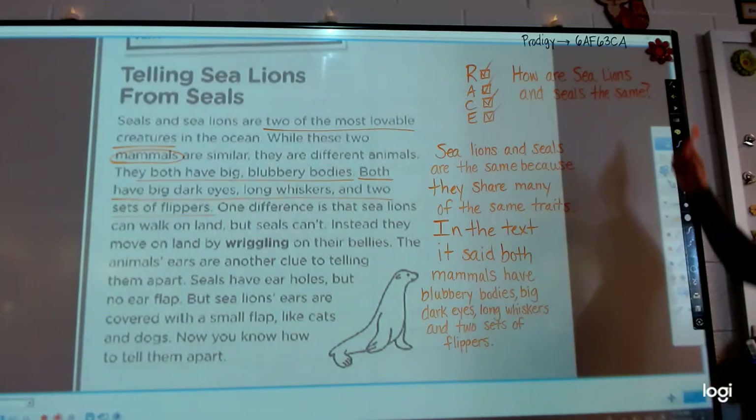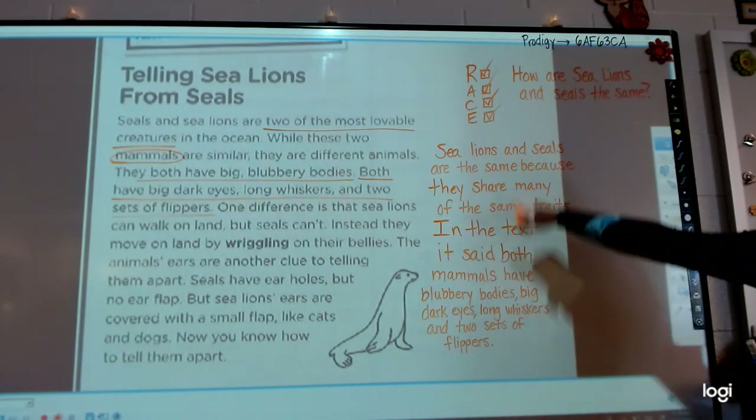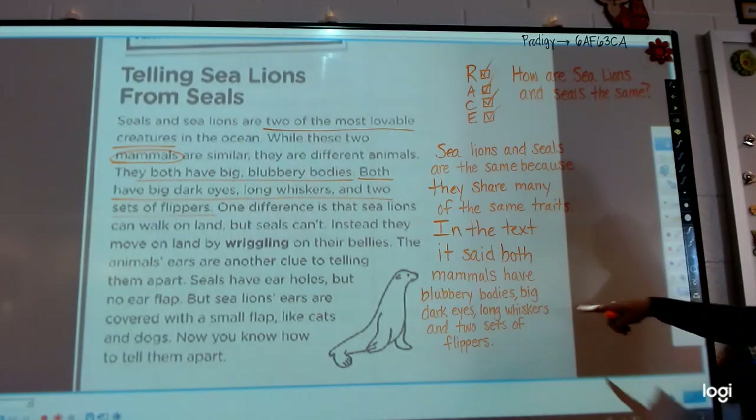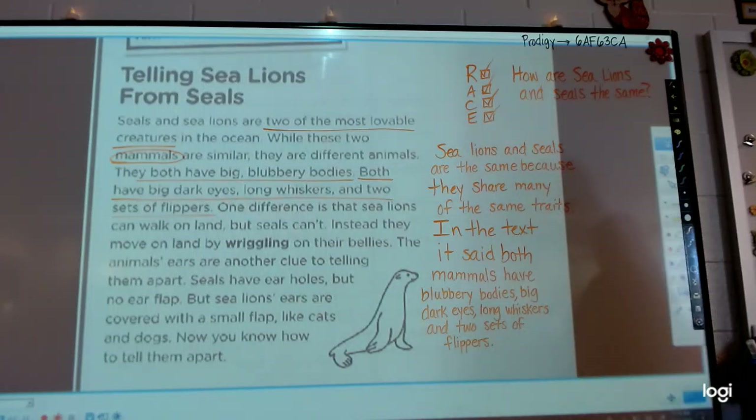How are sea lions and seals the same? Sea lions and seals are the same because — we restated — they share many of the same traits — we answered — in the text it said — we cited — both mammals have blubbery bodies, big dark eyes, long whiskers, and two sets of flippers — we gave evidence. That is a perfectly complete answer. Does anyone have any questions about how to come up with any of that? The R to A, the C, or the E?